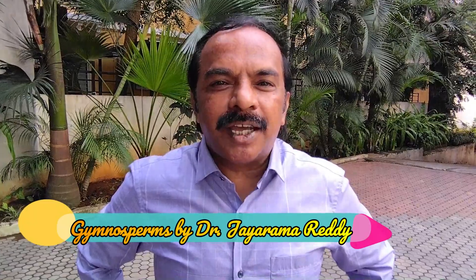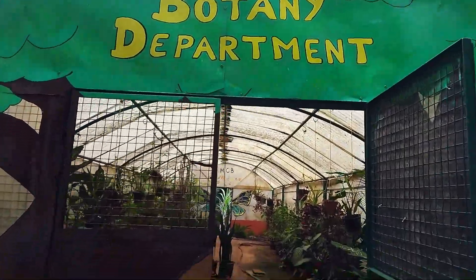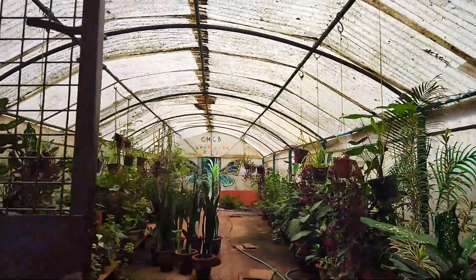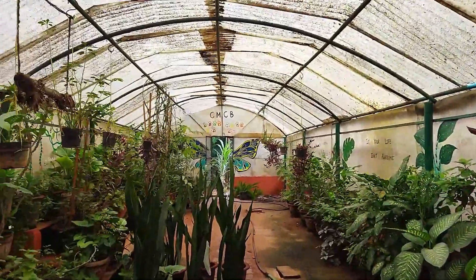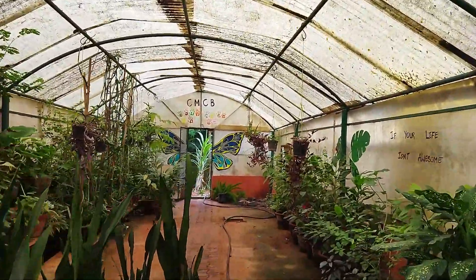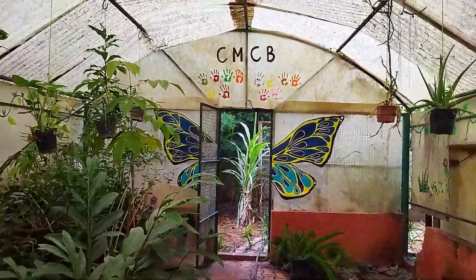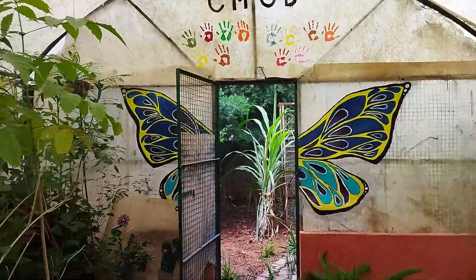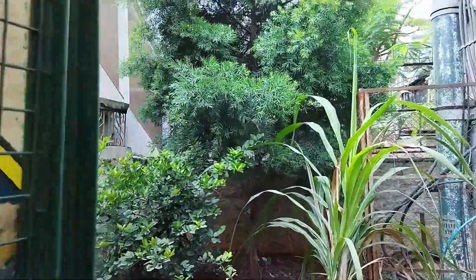Welcome back to my channel and welcome to a new video on gymnosperms. This is the greenhouse of the Department of Botany at St. Joseph's College. In the backyard of this greenhouse we have a gymnosperm garden, where we have a number of gymnosperms which are very rare and some of them are endangered.